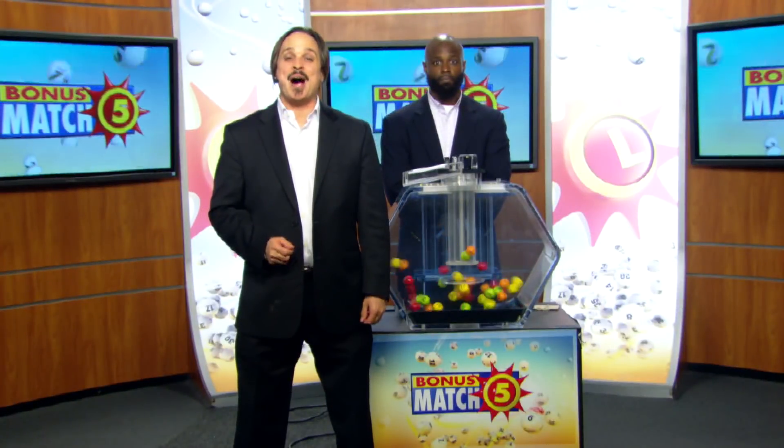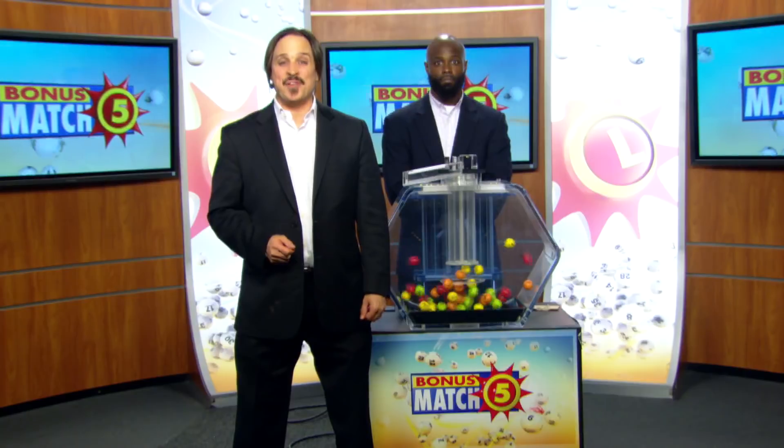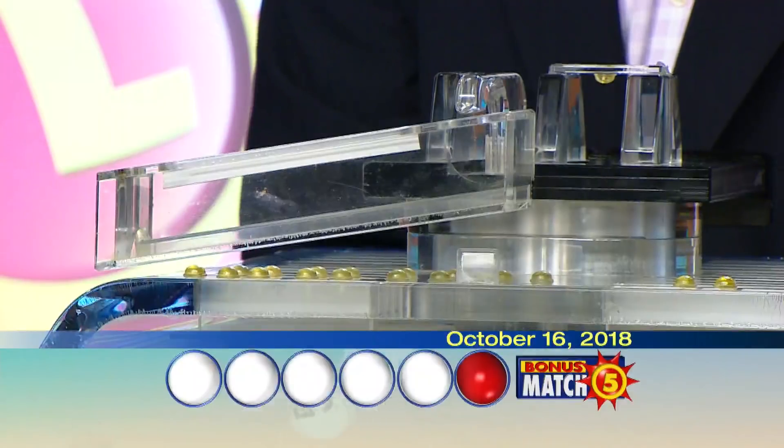Matt Davis from Nutting It Rock here with lottery drawing official Brandon Powell. And now with the top prize of $50,000, let's play Bonus Match Five.